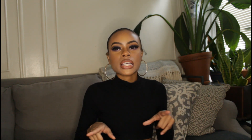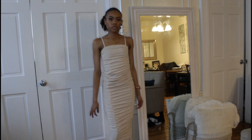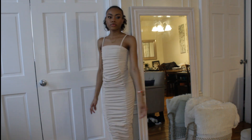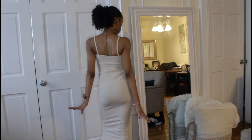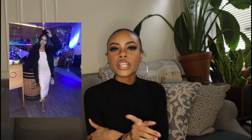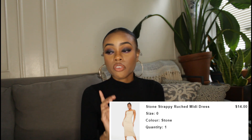This next dress is a nice stone color — very tight, it's a ruched dress with straps and ties at the bottom. I love it, but it fits so tight that it doesn't give me much shape in the front. It does give a little booty in the back though, which I think is cute. I wore it to my cousin's birthday and paired it with the black teddy coat since it was cold. It's called the stone strappy ruched midi dress and I got it for $14.